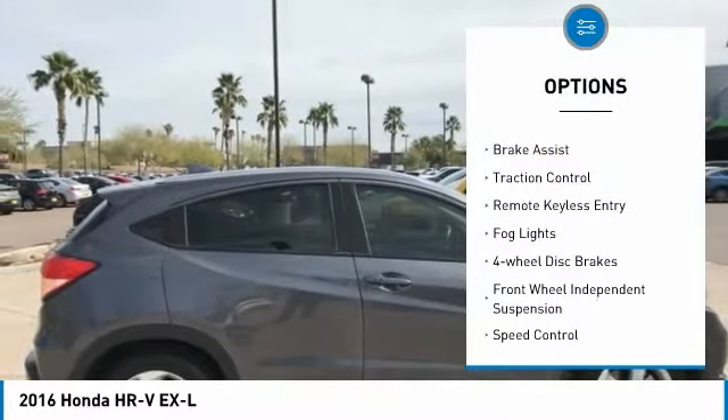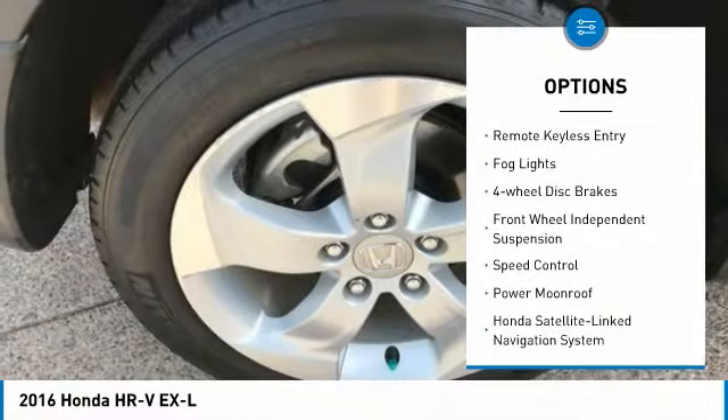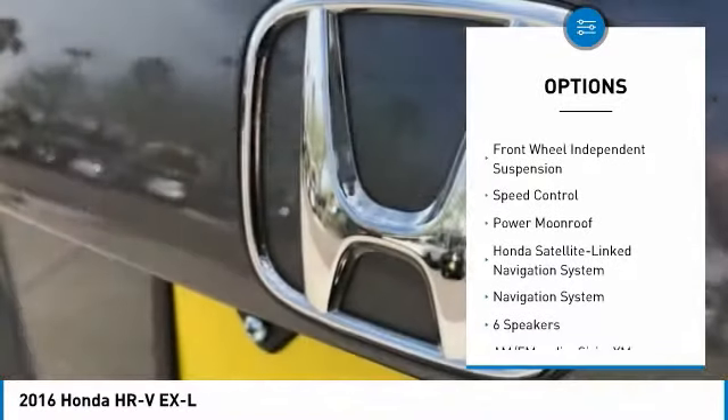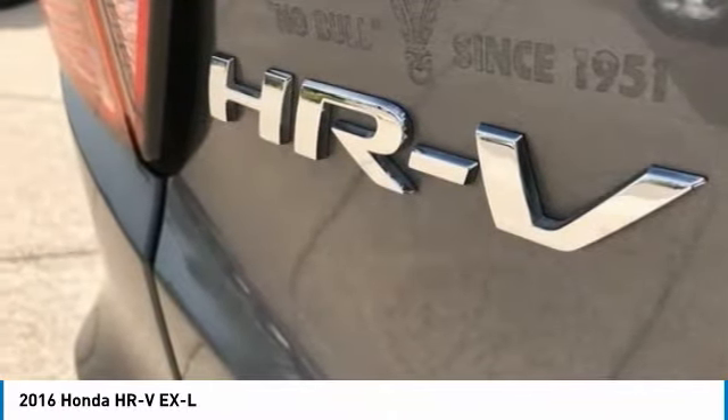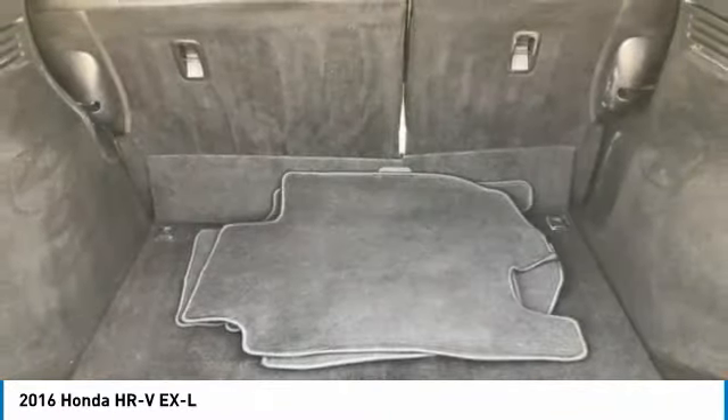Electronic stability control, alloy wheels, brake assist, traction control, remote keyless entry, fog lights, four-wheel disc brakes, front-wheel independent suspension, speed control, and power moonroof.